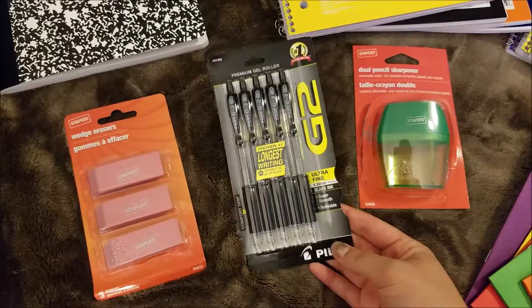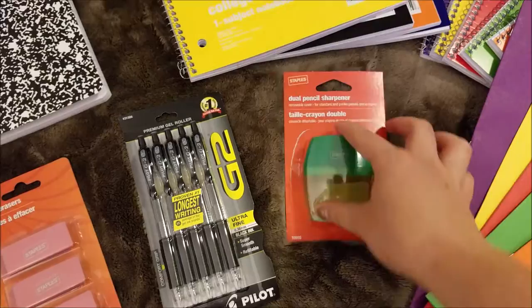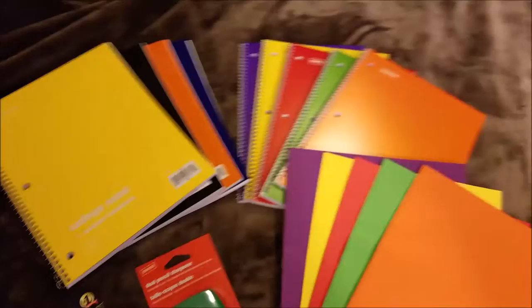This pack of pens — my boyfriend says these pens are awesome. This was $6, so a little pricey, but if they work as well as he says they do, it's definitely worth it. We've already opened this one up. This is a dual pencil sharpener with a big hole and a small hole for different size pencils.